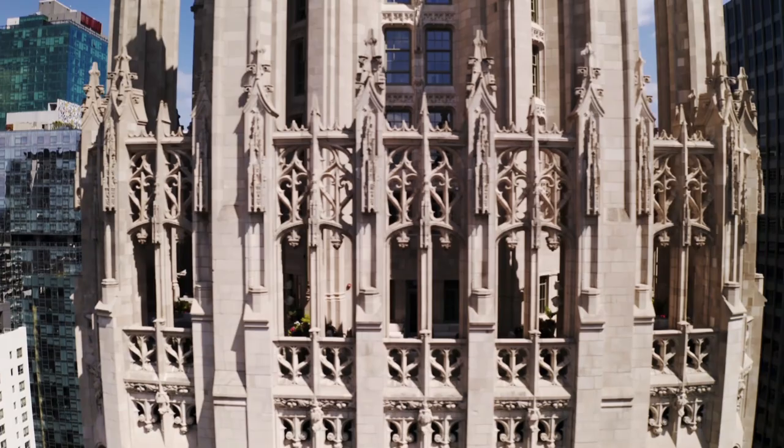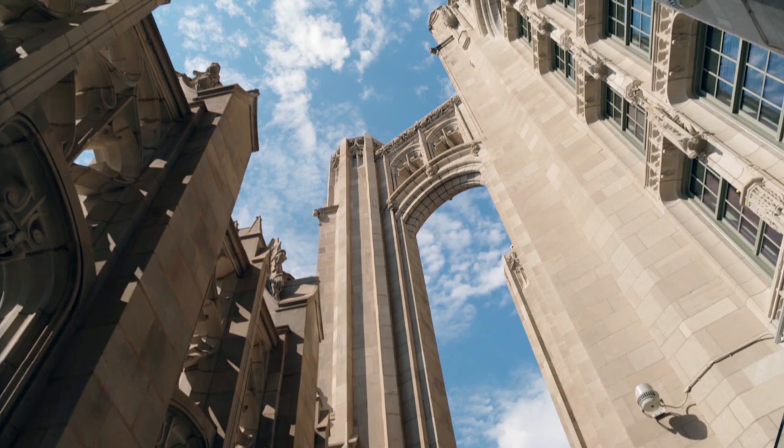Like the Gothic cathedrals it's modeled on, the building is crowned with flying buttresses. And up here underneath those flying buttresses, this was once a public observation deck with a pretty good view too.